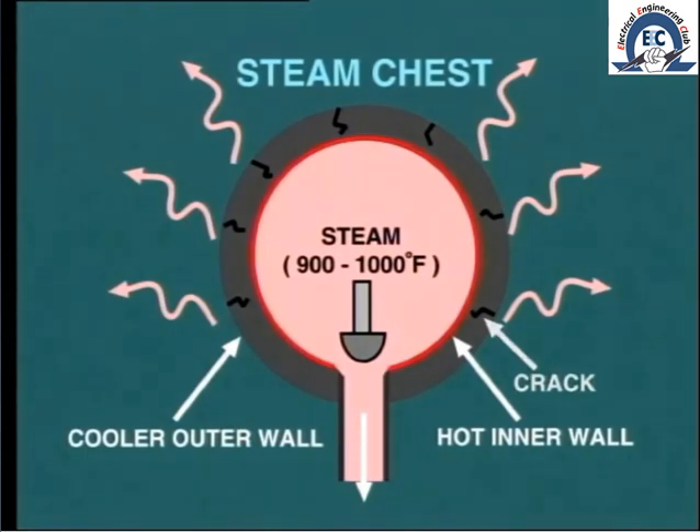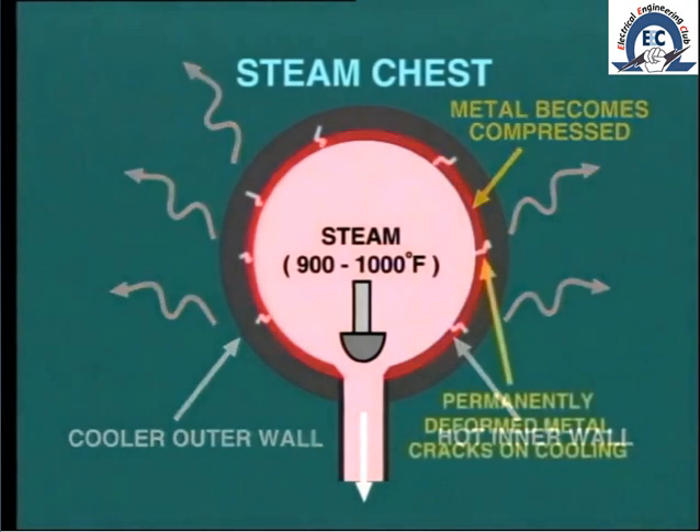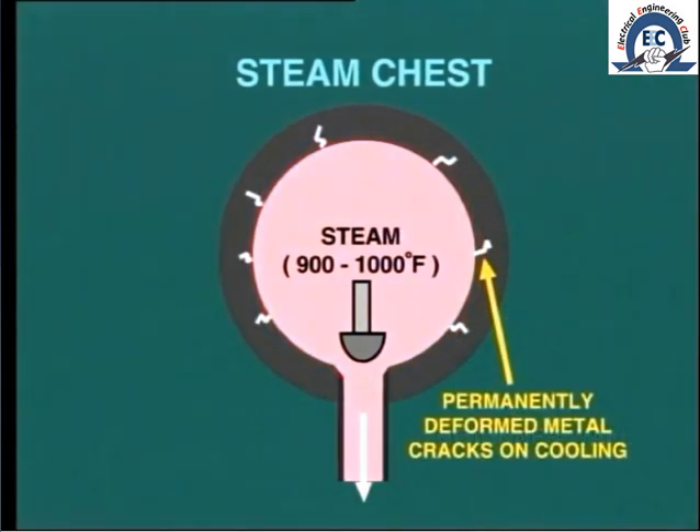But it does not always work that way. For example, as the inner surface tries to expand but is restricted by the outer surface, the metal becomes compressed and may well exceed its yield point and become permanently deformed. The consequence of this is that when the steam chest cools down with the turbine offload, the metal does not return to its original state and cracks appear on this inner surface.